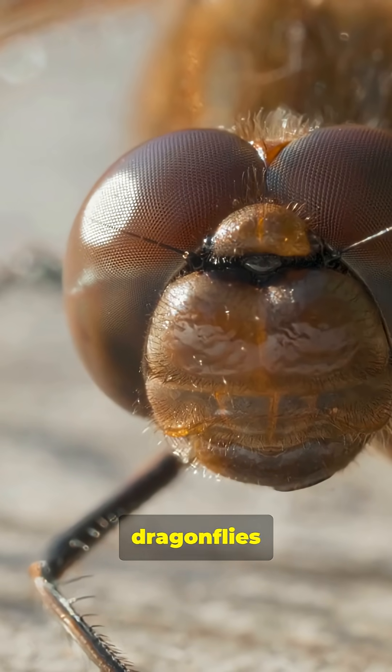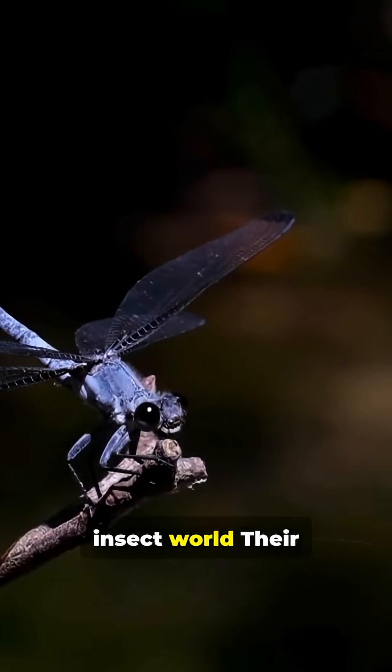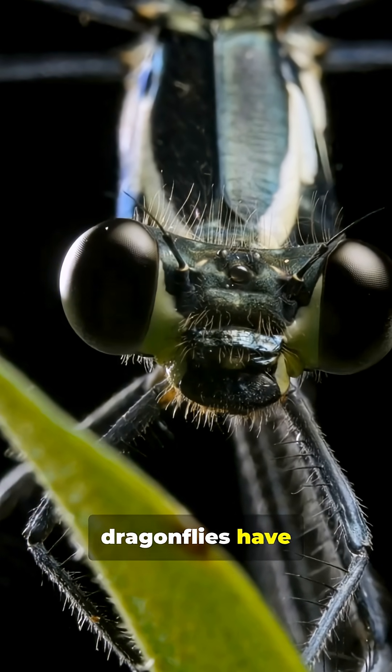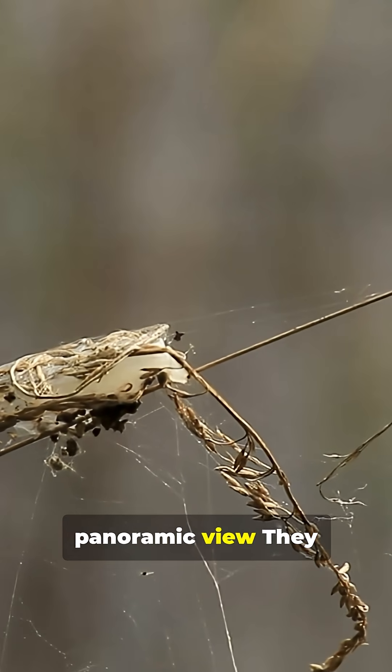Dragonflies are basically the fighter jets of the insect world. Their eyes are a true technological marvel. Let's zoom in. Dragonflies have massive compound eyes made up of up to 30,000 tiny lenses — ommatidia — giving them nearly a full panoramic view.